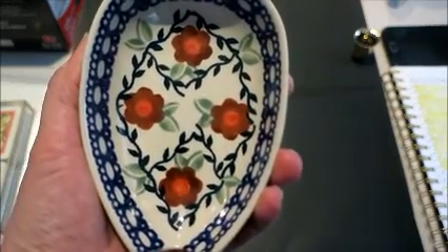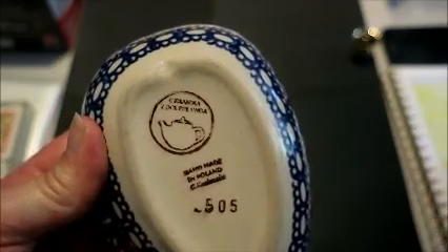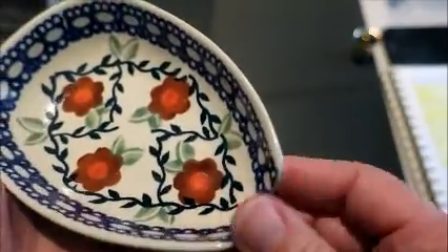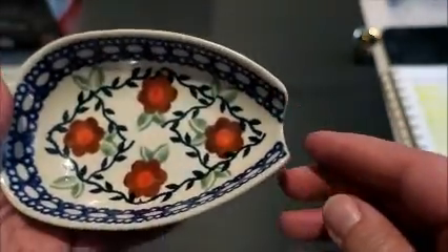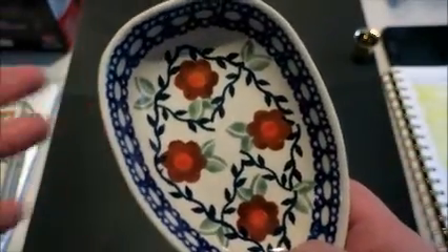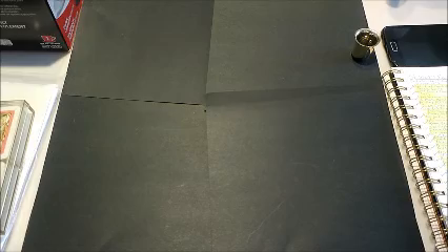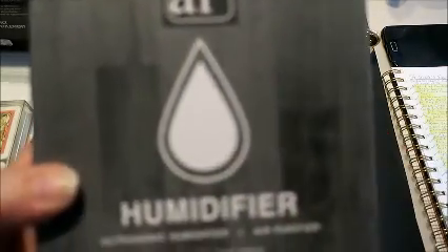I found another Boleslawiec spoon rest — the Polish pottery I always buy. This was only 25 cents — I think maybe they thought it was broken because it didn't have a handle on it, but it's not; they made spoon rests like this. I can't find this pattern name or exact design anywhere on eBay, so I'm hoping that helps. I think I have that one up for $16 to $19 with probably free first class shipping.